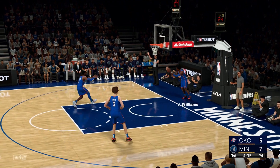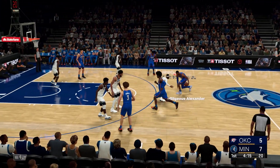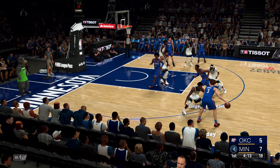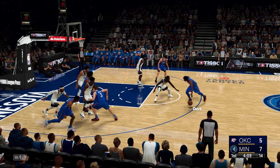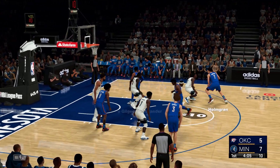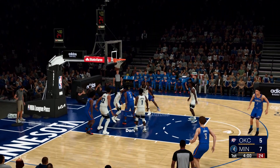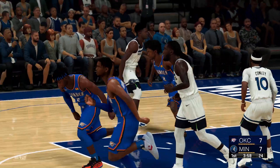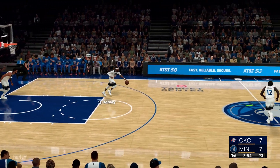And it swirls in for him. Here's Oklahoma City. Gilgeous-Alexander kicks to Giddey, pass to Dort. Gilgeous-Alexander with it, offered by Conley. Holmgren the pass to Gilgeous-Alexander, and that one's good — just not allowing the close defender to get in his way as Dort plays intense defense.